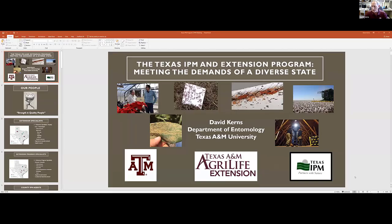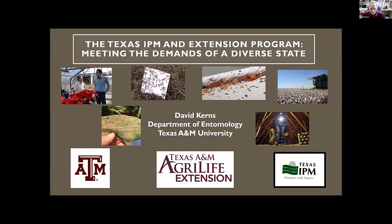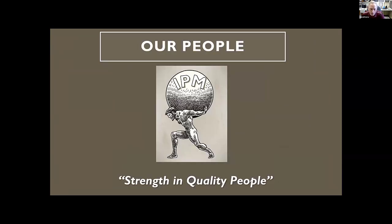Thank you very much — it's good to be here. I thank everybody for being here, especially after a lot of us had a long, laborious night watching the election returns. The Texas IPM program, our extension group, is really diverse. It covers everything from row crop agriculture to ornamentals, lawn and garden, and of course structural and urban landscape type pests. I want to give you an overview of the people we have in our program — high-quality people are the key to making anything successful.